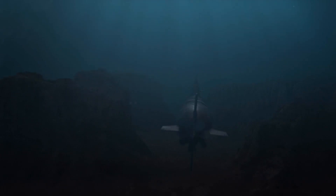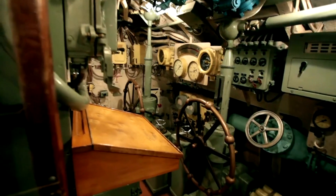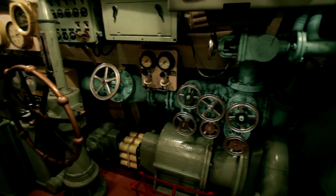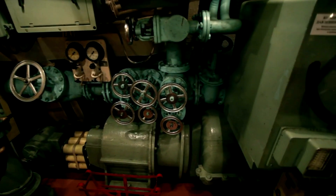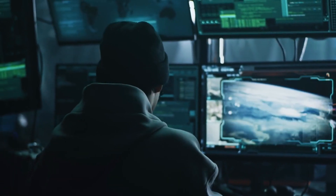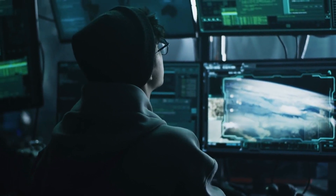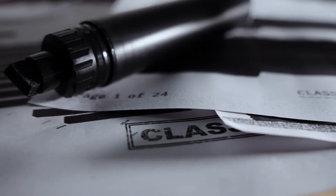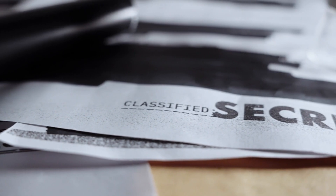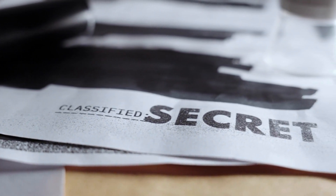In the shadowy depths of the ocean, a U.S. Navy nuclear submarine glides silently, its presence unknown to the world above. Inside, the crew maintains the ship with daily tasks, unaware that their routine patrol is about to take a turn. The calm is shattered when an encrypted, high-priority message pings on the commander's console — a command every submariner is trained to recognize, but fears to receive: an order to prepare for a missile launch.